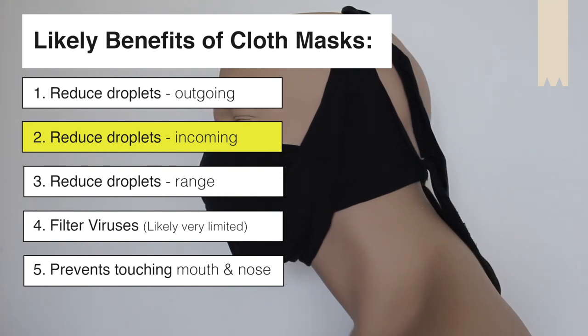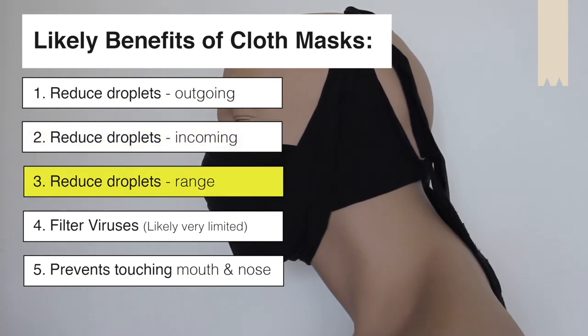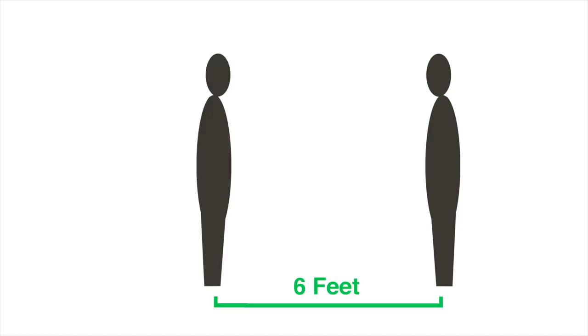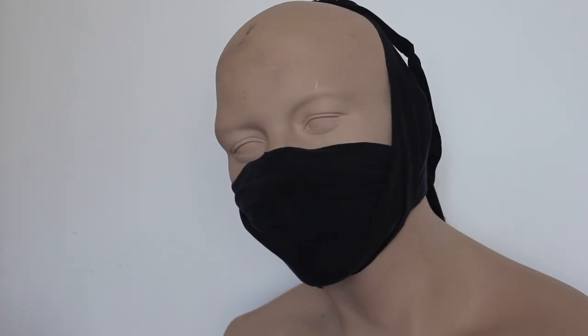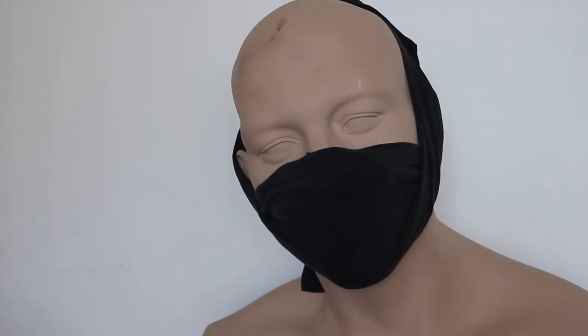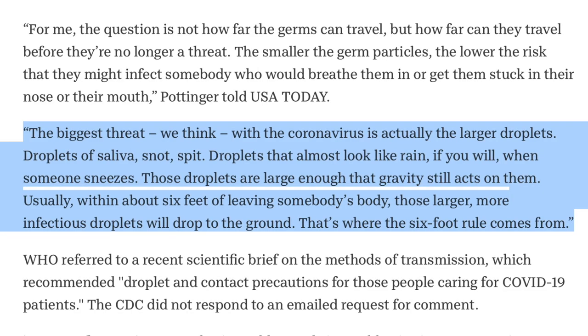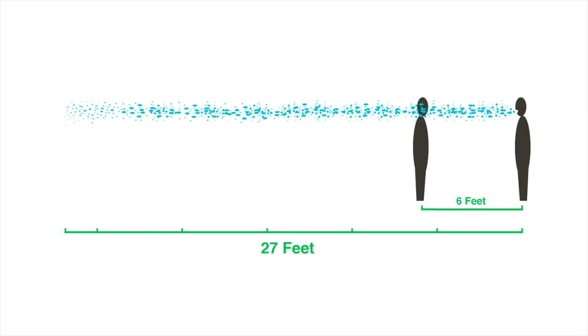But there are more benefits to a homemade mask. The next is reducing the range of droplets. We've talked about how many droplets are in a sneeze, but how far could that sneeze travel? Government guidelines say two meters — about six feet — and for normal talking, perhaps that's about right. But the answer is 27 feet. Good God. For me personally, that's enough to consider this virus airborne.